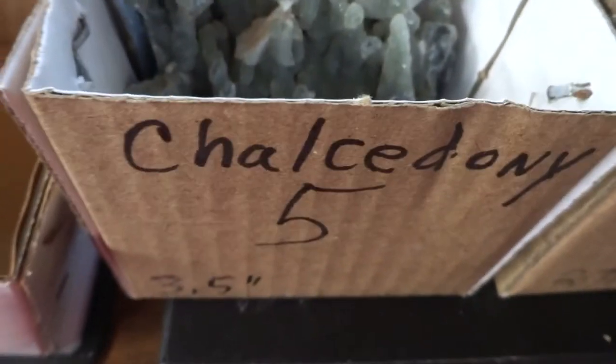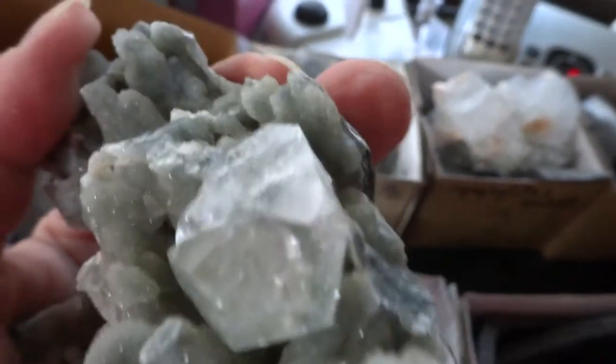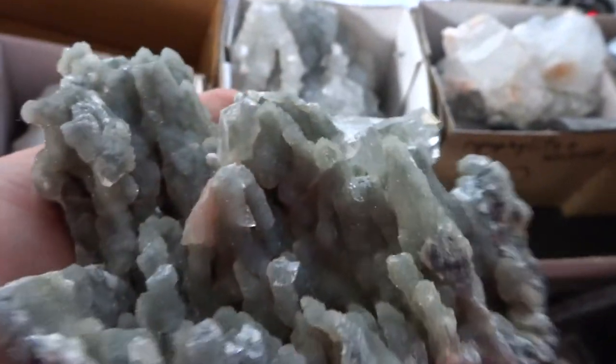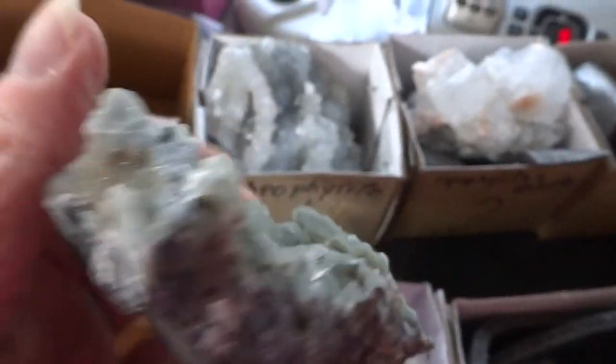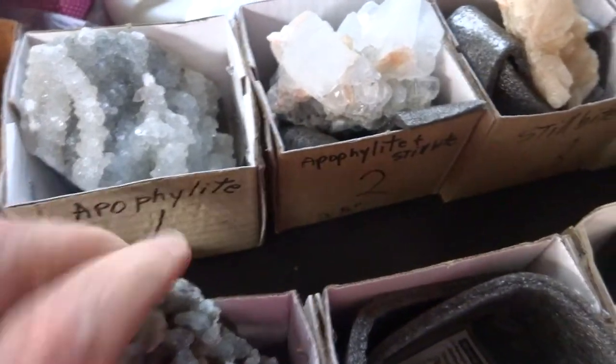All pieces will come packed in their original boxes and will be labeled. Number five is a Chalcedony that's 3.5 inches long. It has an interesting crystal, probably Apopalite, and is a sort of greenish-gray color — a very interesting specimen.